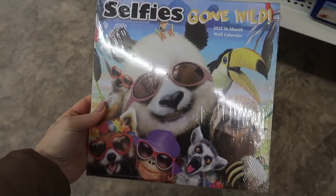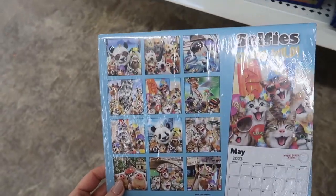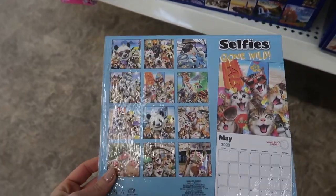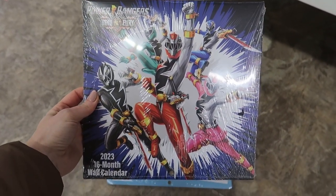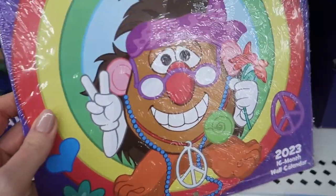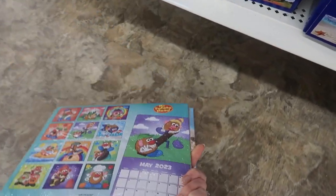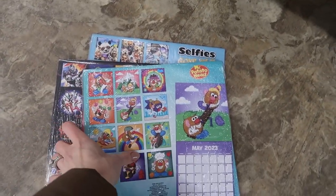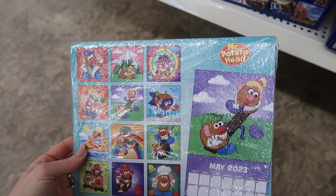Now let's move on to our kids' category — calendars to help keep your kids organized and help them look forward to things coming up in their lives. We've got a Power Rangers one. I remember the Power Rangers when I was younger — it's great to see they're still around. How about a Mr. Potato Head? I have never seen this calendar before. I told you the Dollar Tree is killing it with their calendar game this year. This is absolutely adorable — my kids love Mr. Potato Head.